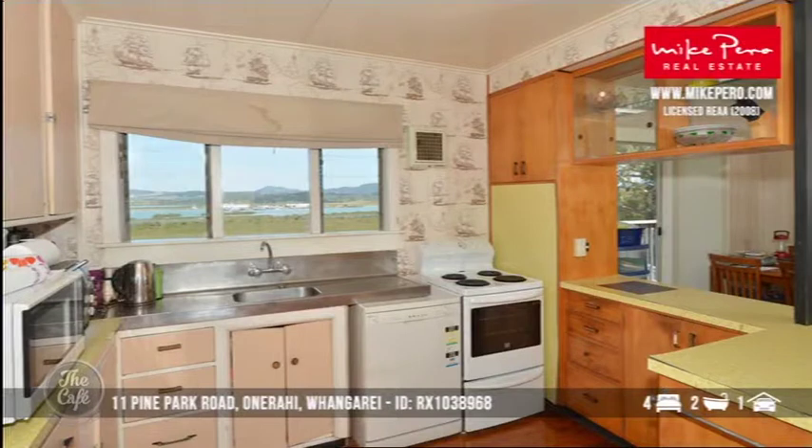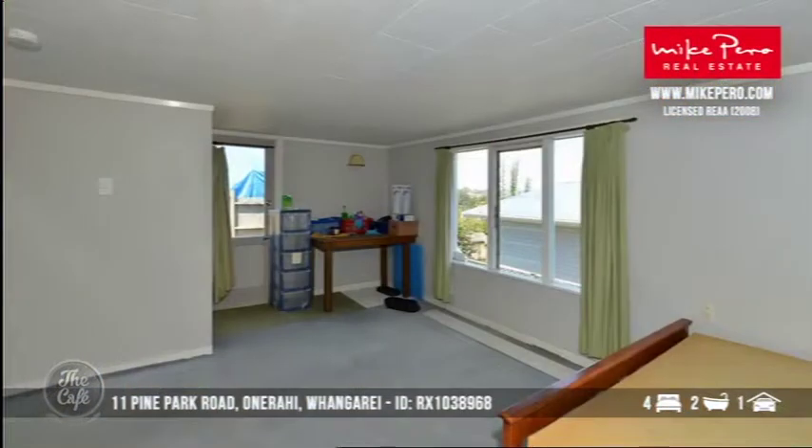It is a doer-upper, but it could be a nice little getaway. What, the ship-print wallpaper? It's retro! Look, at the end of the day it's not far from Whangarei Heads — about a ten minute drive — so for a bach it's a really good investment. A lot of people are moving to Whangarei Heads and Whangarei. Not too far from town. The price is over $500,000 by negotiation, but that's the indication we've been given.